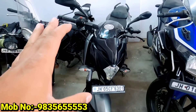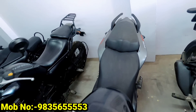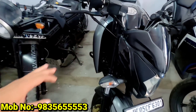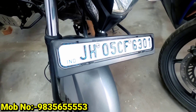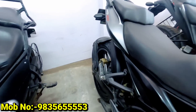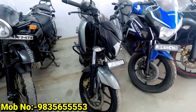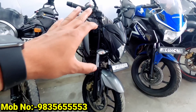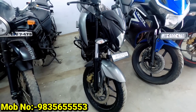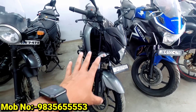Our next one is very demanding — the NS200. The number is Ranchi. This is a 2018 and 2019 model. It has done about 14,000 km. Another one has done 98,000 km.